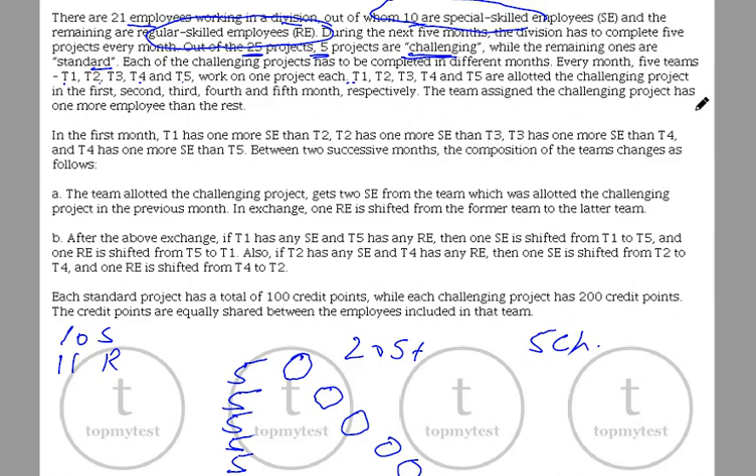The team assigned the challenging project has one more employee than the rest. There are 21 employees. If divided equally you'd have 4 each (4×5=20), and the one additional person goes to the team with the challenging project. So in the first month T1 has 5 members, second month T2 has 5 members, then T3, T4, and T5 respectively.